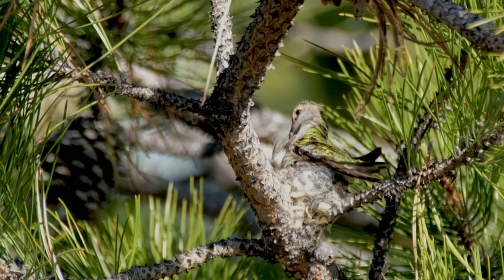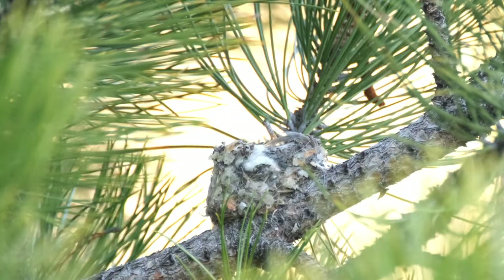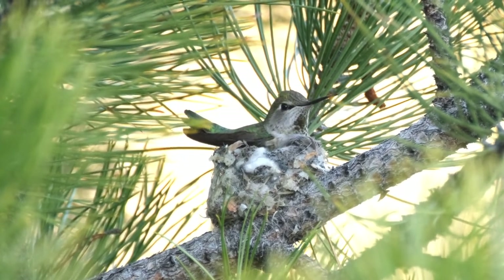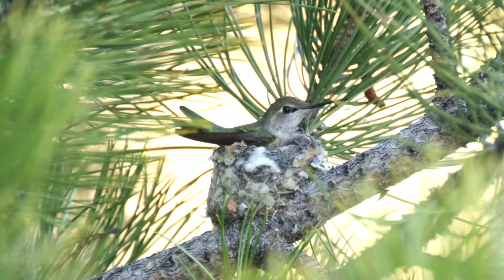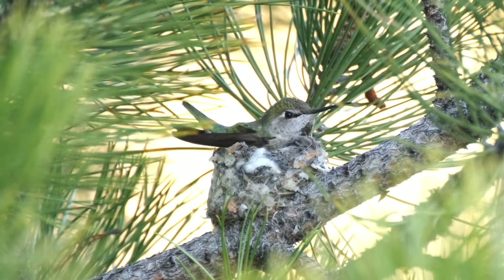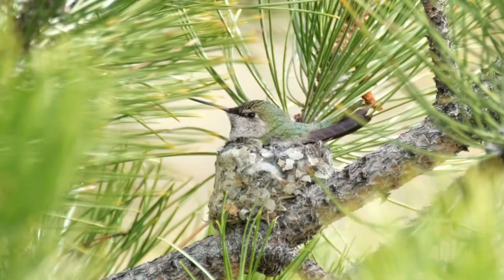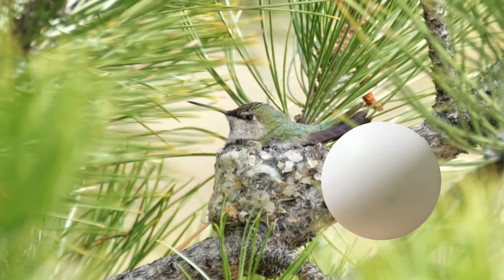Our first view of this nest occurred on March 3rd, 2021. A female adult had already built a nest about three quarters of an inch tall as we began observing. The final nest was just over one inch high and about one and a half inches in diameter. Typical nests are about one half to three quarters of an inch deep — a ping-pong ball is bigger.